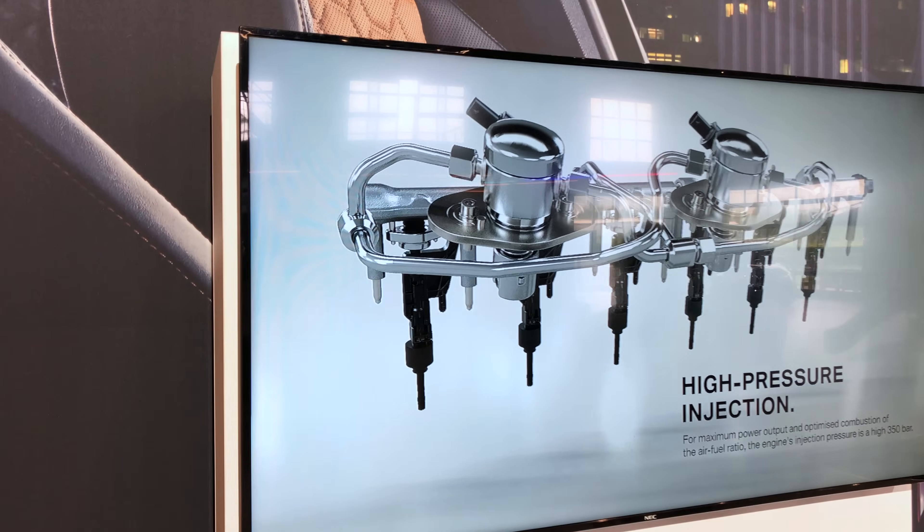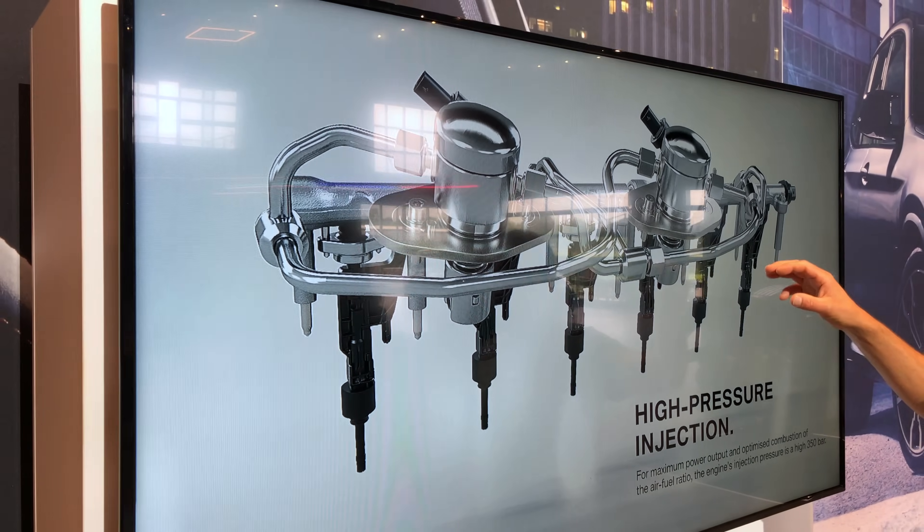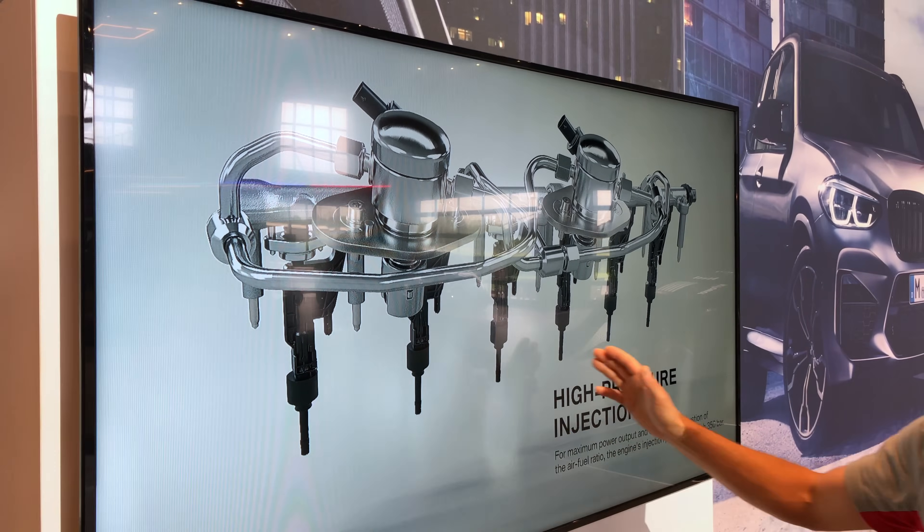The fuel injection system uses two high-pressure fuel pumps with 350 bar fuel pressure and high-precision direct injection.